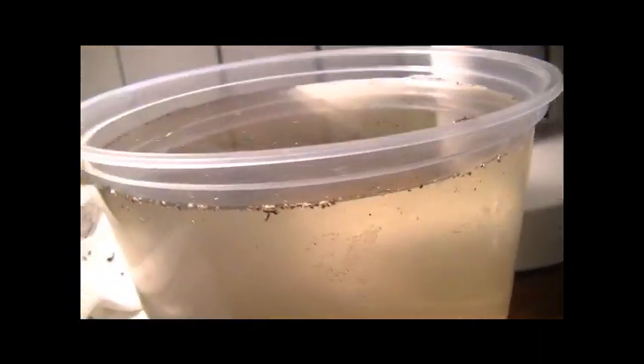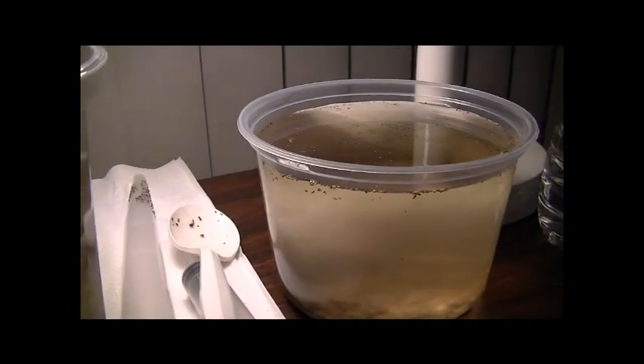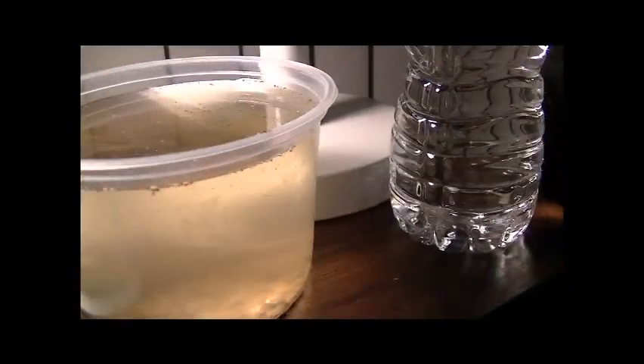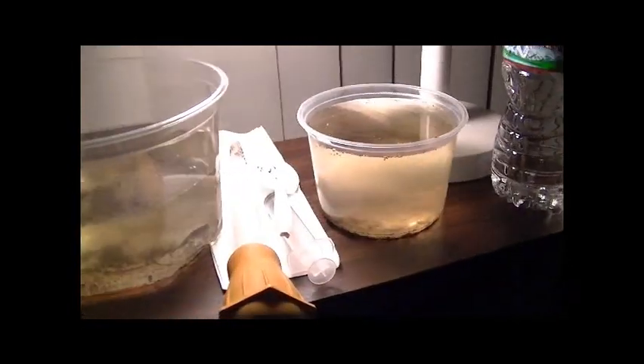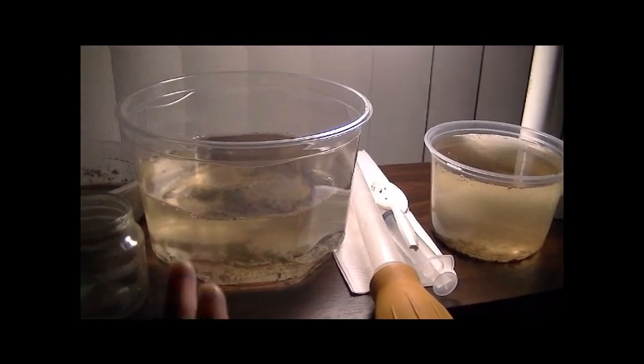I do have Daphnia hatched — actually quite a bit. By the end of Day 3, I had about one fourth of my Daphnia hatched. The ratio was about 11 hatched in the smaller container and about 4 hatched in the larger container.